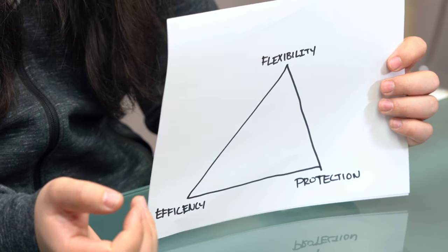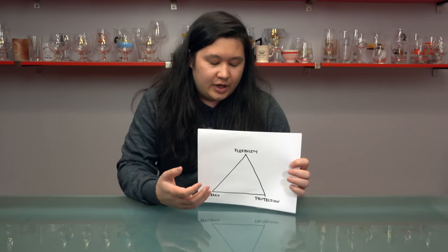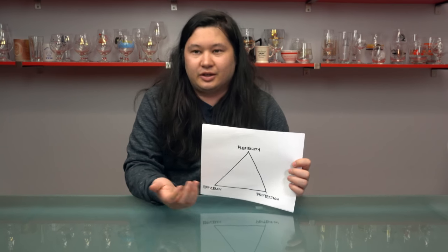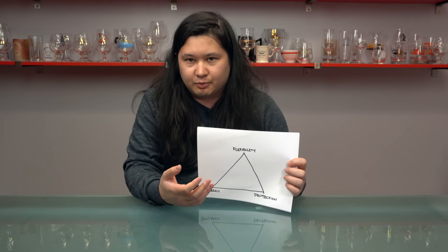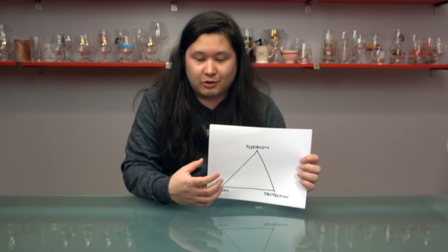So is efficiency — how many cigars does the case store versus how much space it takes up. And then finally, protection. Now that's somewhat subjective, but I feel like after enough experience you have a pretty good idea of the cases that store and protect cigars really well and those that have some problems.